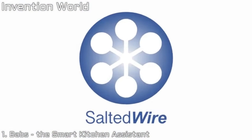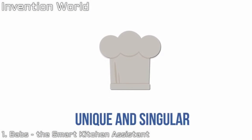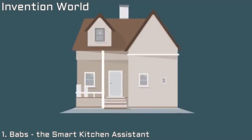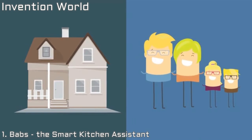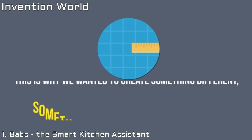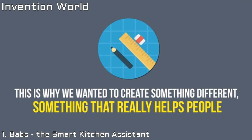At Salted Wire, we understand that cooking is something unique and singular — that cooking is personal, authentic and genuine. Each home, each family has different necessities, especially when we talk about food and nutrition. This is why we wanted to create something different, something that really helps people.